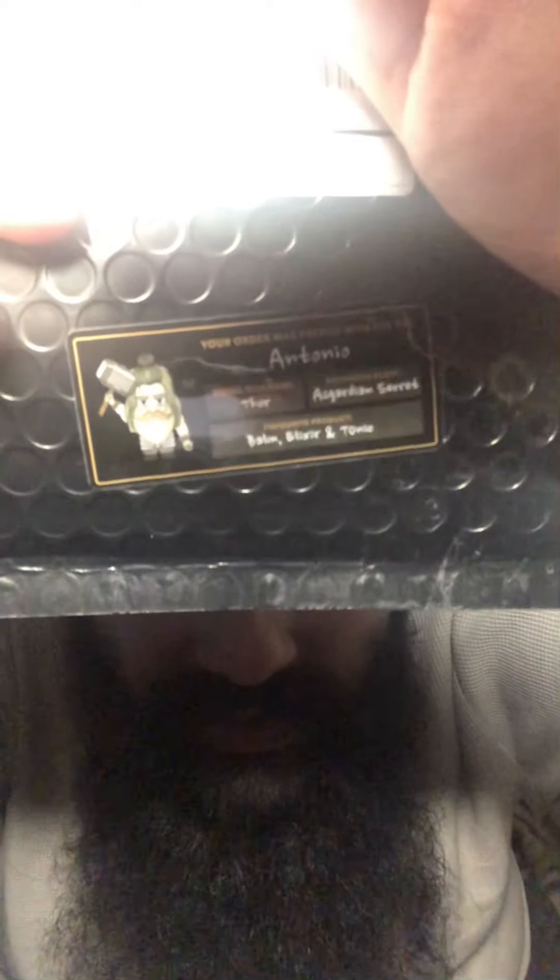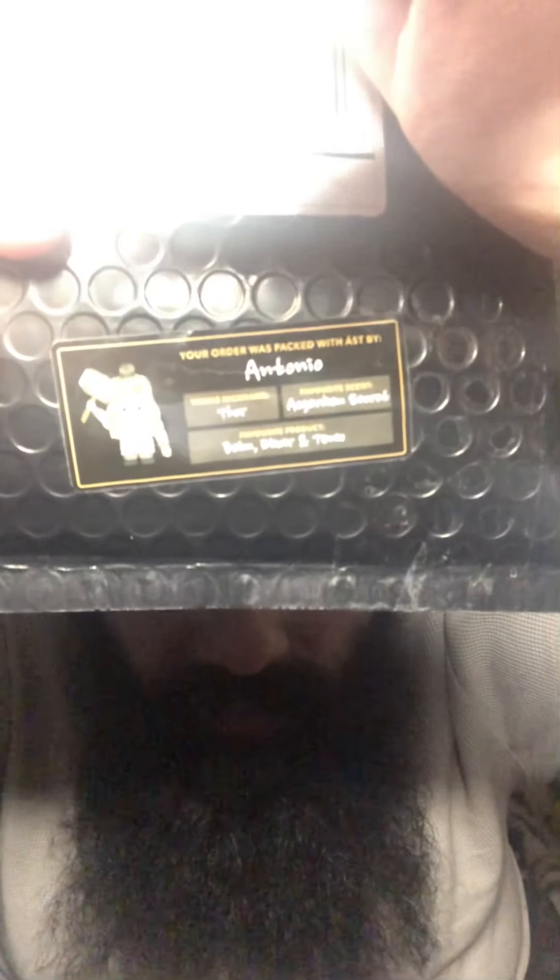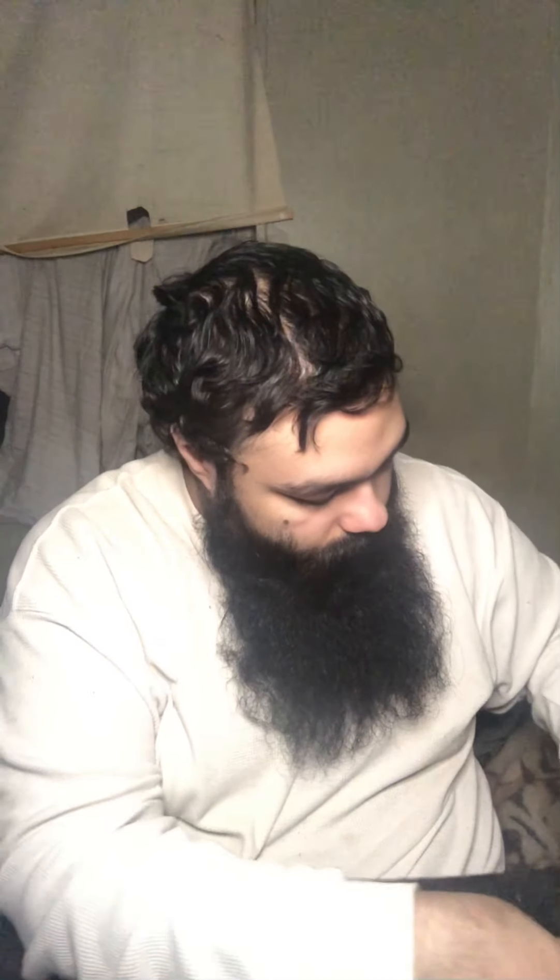It comes in this really unique package, and every time you get something it says right here — you can see it right there — your order was packaged by this person. This is their Viking name and what they prefer. Fresh out, just got it so you can see the packaging.